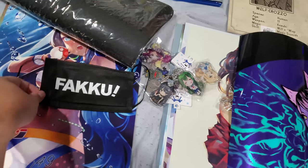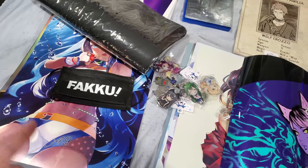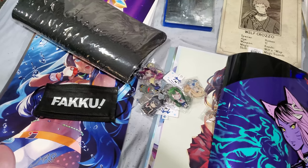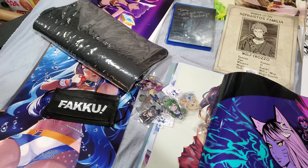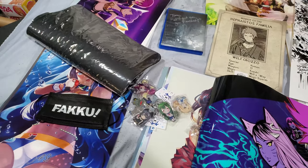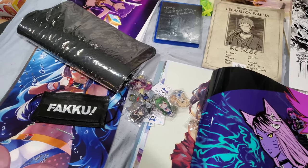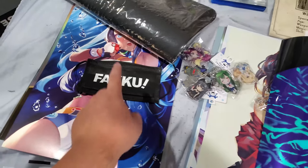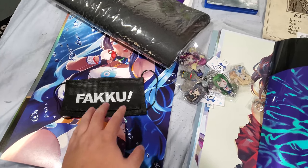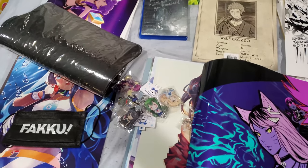You can see this Fakuu mask that I got. You actually get it if you go into the Fakuu booth and buy books and whatnot — it's free with your purchase. I think it's if you spend 50 bucks or more you get a tote bag, and I got that tote bag as well. Nothing really special, but yeah, you get this for free if you spend a certain amount. It kind of looks funny because it's covering this girl's chest area, but it is what it is.